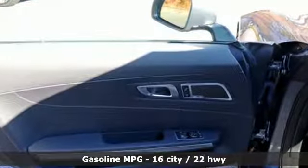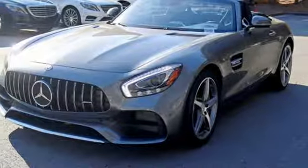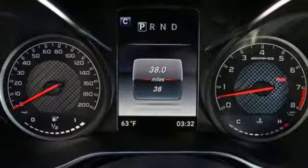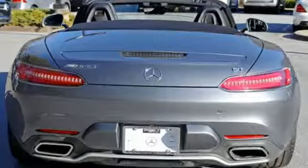Features include Turbo V8 Engine, Sport Suspension, Automatic Transmission, Power Convertible Roof, Streaming Audio, and Wireless Phone Connectivity.